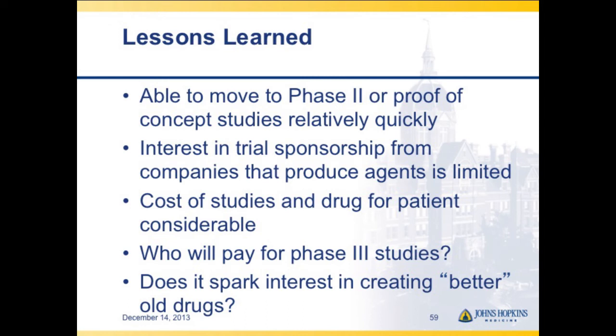Does drug repurposing spark interest in creating better drugs? That's another excitement. The issue is that patients already hear about itraconazole and ask why they aren't receiving it. The honest answer is we don't yet have enough data — but if you have a hedgehog pathway mutation, it might fit, and it could be cheaper than the expensive drugs on the market. The benzimidazoles also appear to be BRAF inhibitors in melanoma, so antiparasitic drugs are being evaluated. It's exciting but difficult.